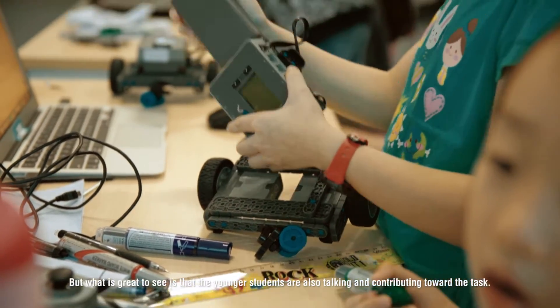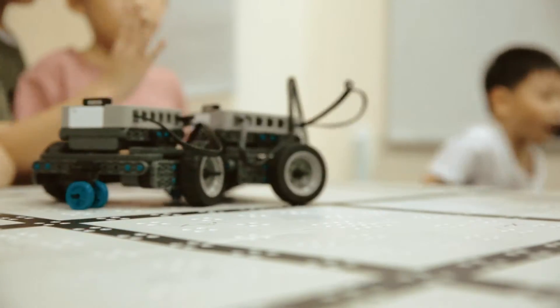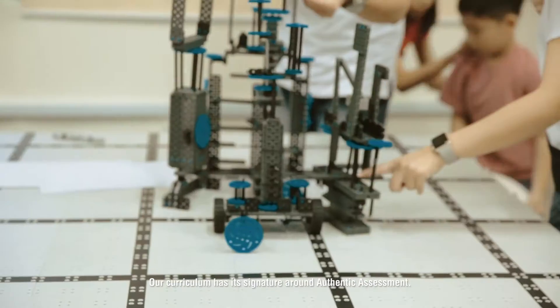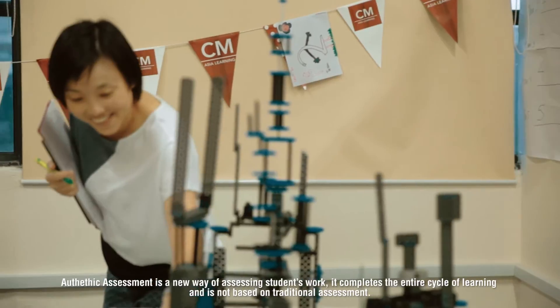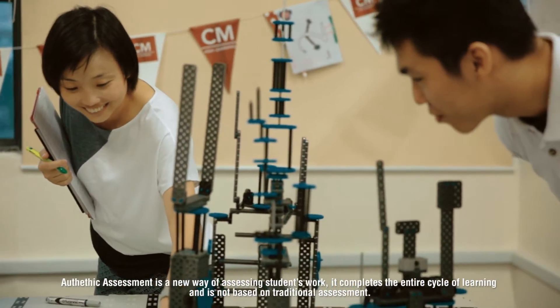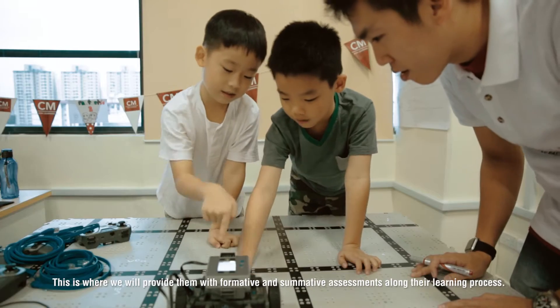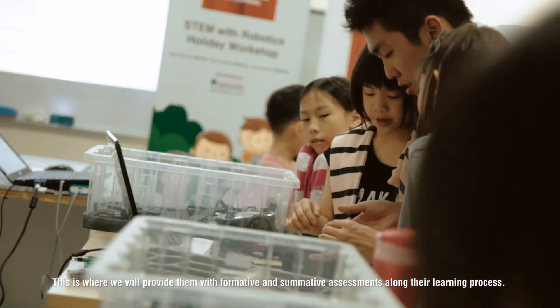What is great is also that you can see the younger students helping and contributing towards the task. Our curriculum has its signature around authentic assessment. Authentic assessment is a new way of assessing students' work because it completes the entire cycle of learning, not based on traditional assessment. We provide formative assessment and summative assessment along the way of their learning.